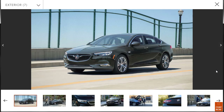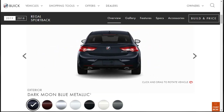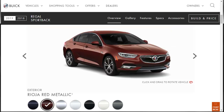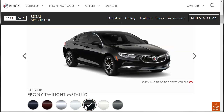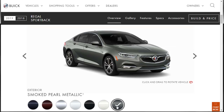Checking the exterior colors for our 2019 Buick Regal Sportback Essence, we can get it in dark moon blue metallic, Rioja red metallic, Quicksilver metallic, Summit white, ebony twilight, white frost tricoat, and smoked pearl metallic — seven exterior colors in total.